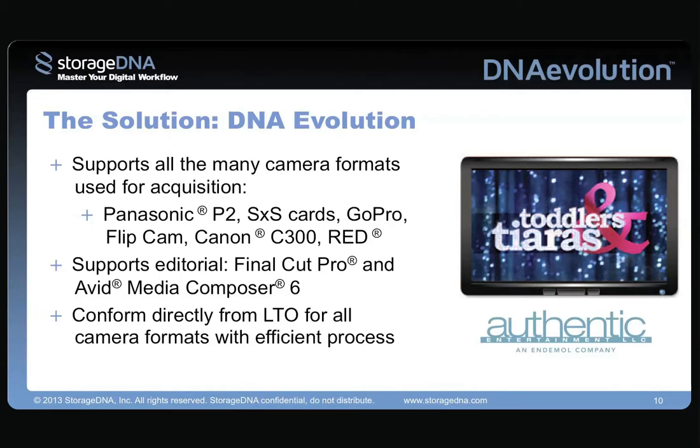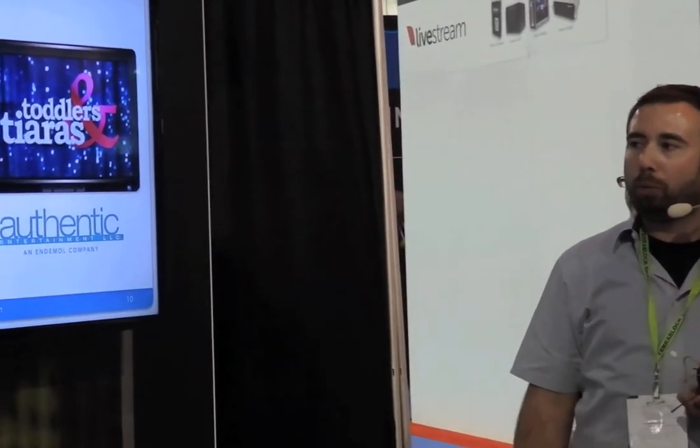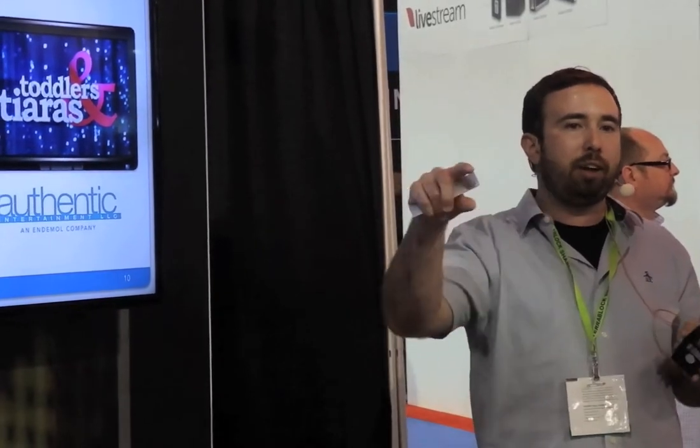The product supports every file-based format you can think of. We're working with P2, SXS, GoPro. The Canon C300 is our primary camera — we shoot 50% of all of our reality shows on it at this point. We have a very unique workflow for how we manage it. I'll show you in the demo the droplets you use to restore custom cameras. So if you're shooting a show with Canon C300, P2, and GoPro, you'd have a drop-down menu with those three cameras, and the software will know to grab the files associated with those cameras during your restore.